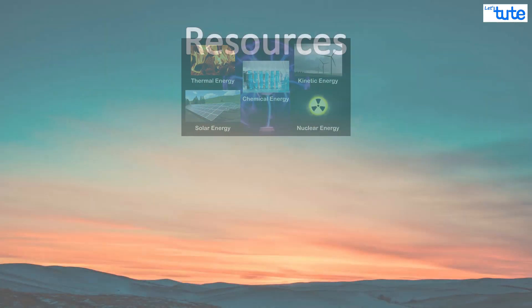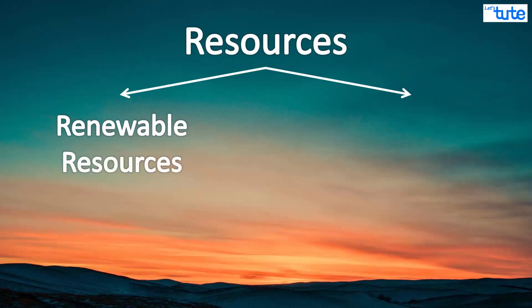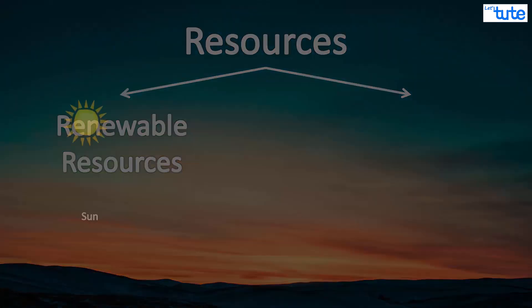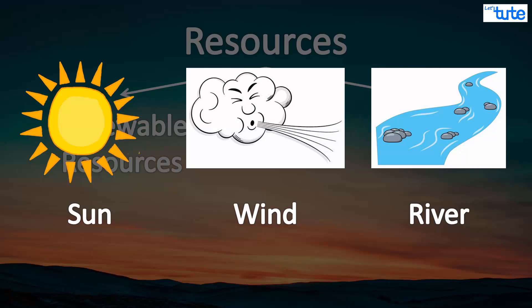All these energies come from two groups of resources. Ones that can be used repeatedly are renewable resources — we can never run out of renewable resources. For example, sun, wind, and rivers are sources of renewable energies.